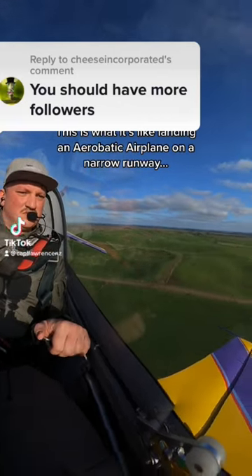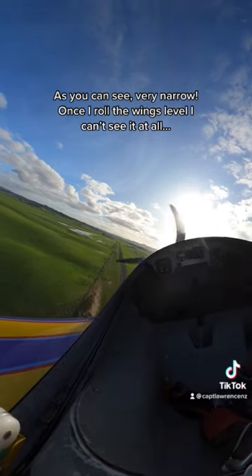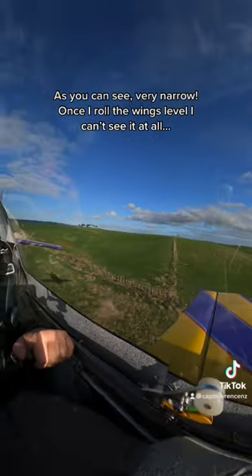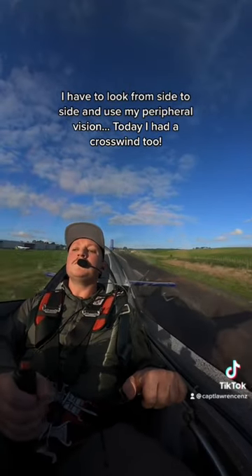This is what it's like landing an aerobatic airplane on a narrow runway. As you can see, very narrow. Once I roll the wings level, I can't see it at all. I have to look from side to side and use my peripheral vision.